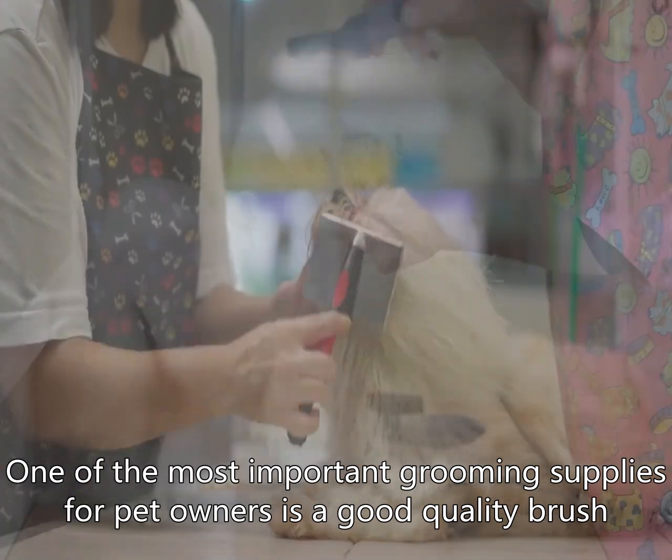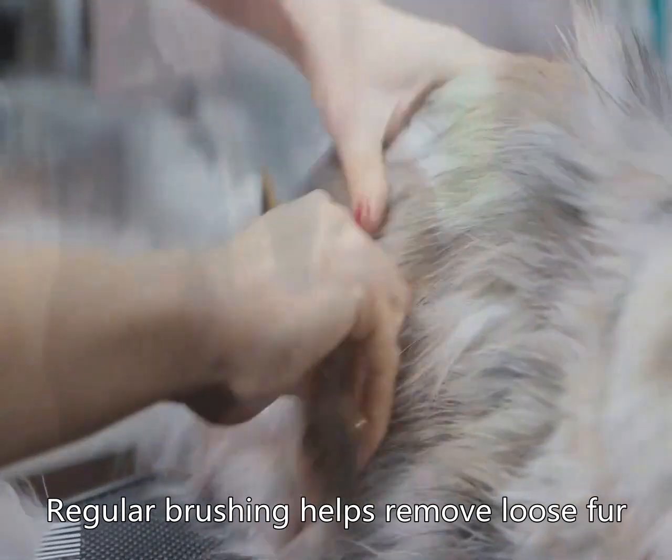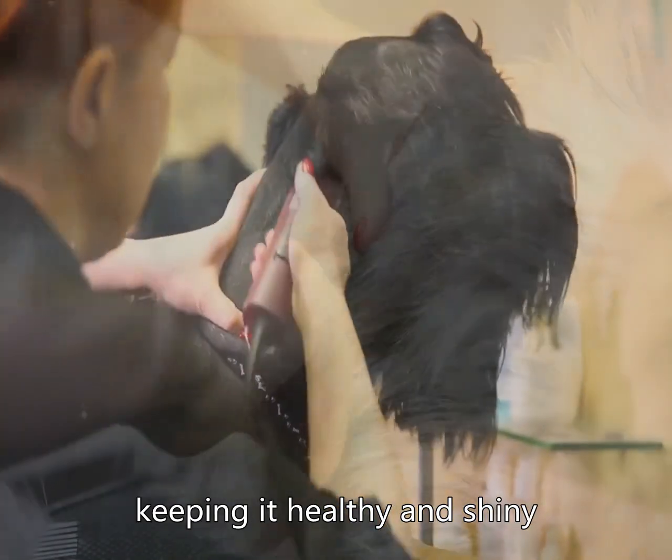One of the most important grooming supplies for pet owners is a good quality brush. Regular brushing helps remove loose fur, dirt, and tangles from your pet's coat, keeping it healthy and shiny.